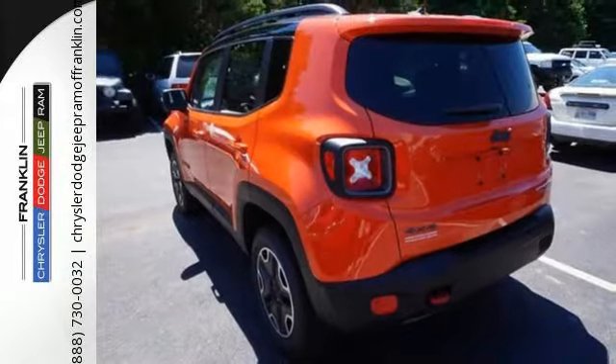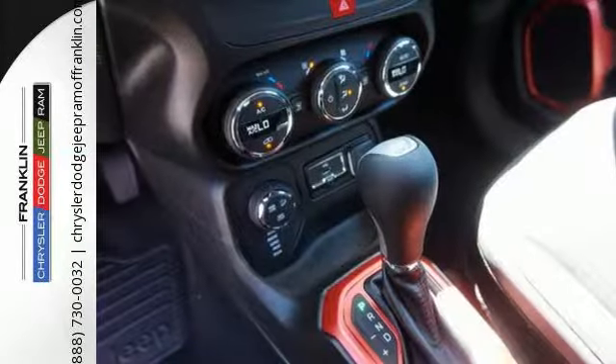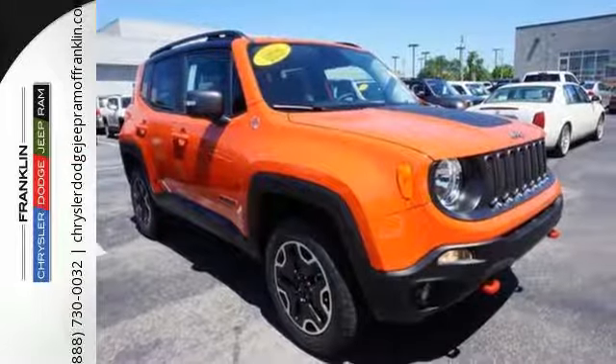The stiff body structure contributes to impressive handling, and inside, this Renegade's media hub contributes to the fun. The right combination of charm, strength and smarts.